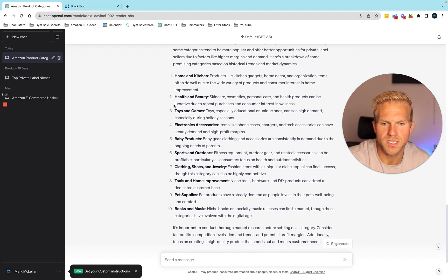It came back with: home and kitchen, toys and games, health and beauty, electronic accessories, and baby products. These are a lot of really good product categories, but I want to get a little more detailed.